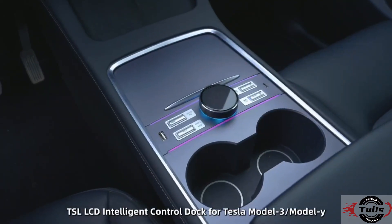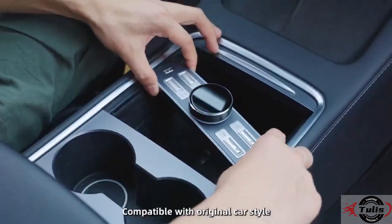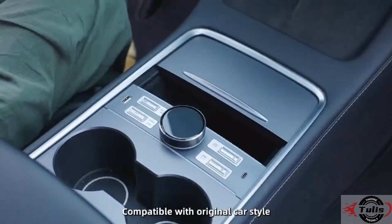TSL LCD Intelligent Control Dock for Tesla Model 3 or Model Y, compatible with the original car style.